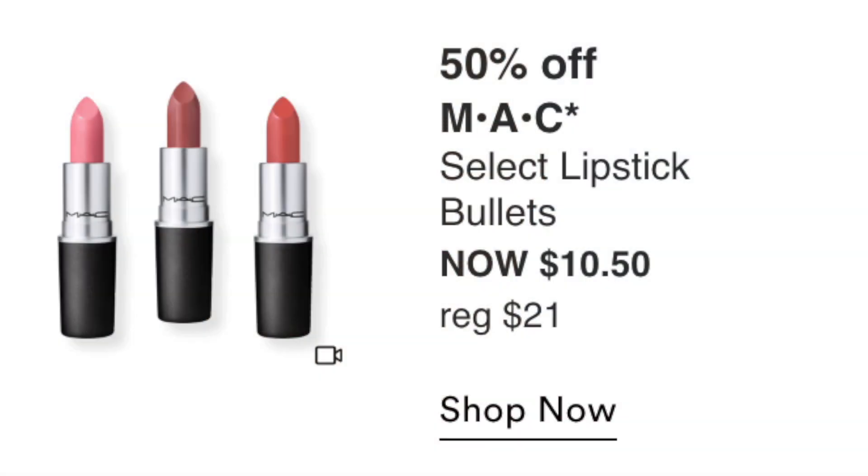Starting with Sunday August 28th: the MAC Select Lipstick Bullets are 50% off at $10.50. MAC lipsticks are great — classic shades like Honey Love and Whirl. I don't need any right now, but if you're in need of a lipstick, this is a good time to pick one up.